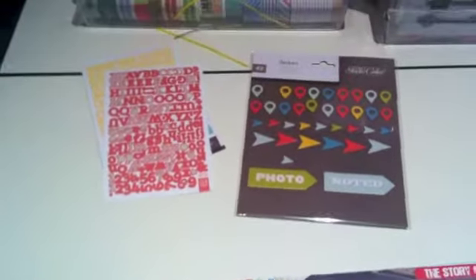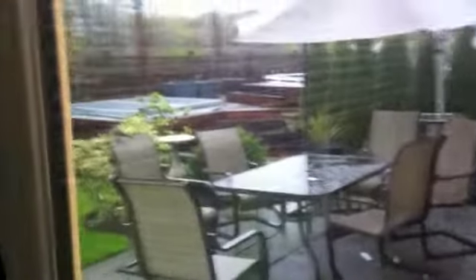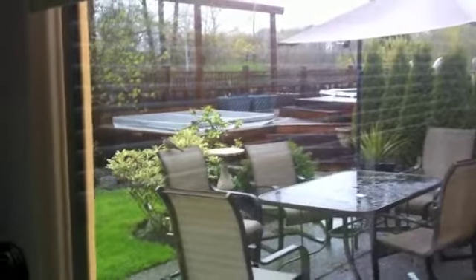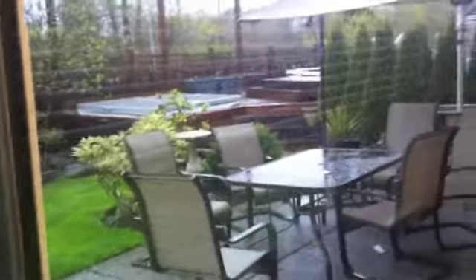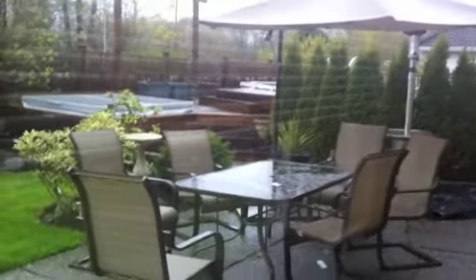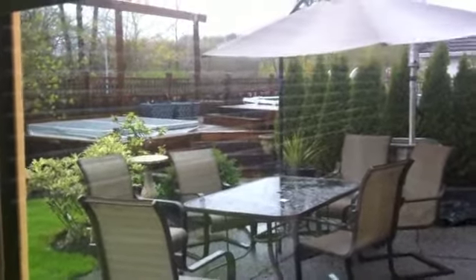I want to show you guys something — sorry for the interruption, but every morning I have a bird that comes and wakes me up. Let me show you. Here it is — it comes every morning and wakes me up. Hello, good morning! All it wants me to do is open up my window. It wants to see me.